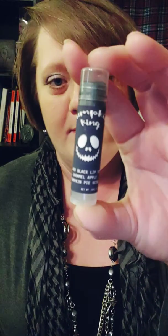Also in the beauty box was a lip sheer called Pumpkin King, which is a silver black lip sheer with a caramel apple pumpkin pie scent. It looks black, but when you put it on it's actually not as dark as you'd think because it's a sheer — just a hint of black, like a silver shimmer. I like it, I think it's cute. The smell is definitely amazing. I get more of an apple than a pumpkin scent in it, which works for me because I really like apples.